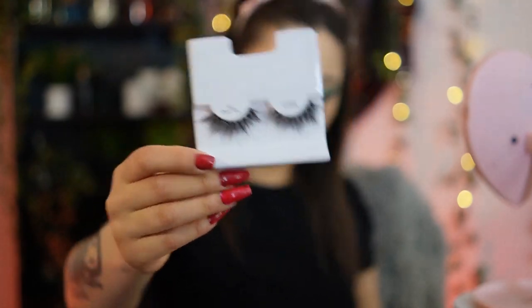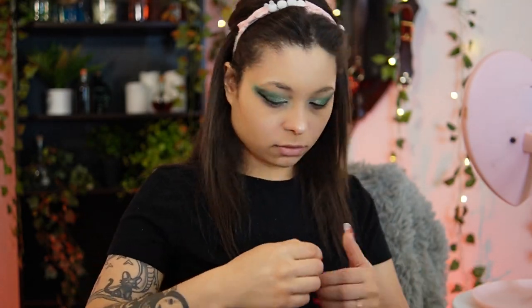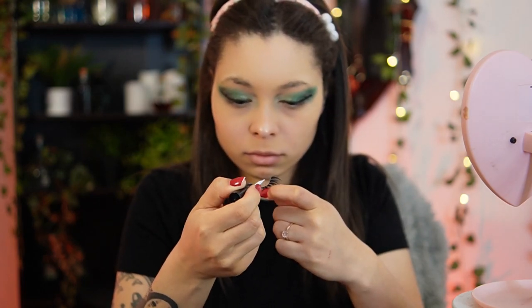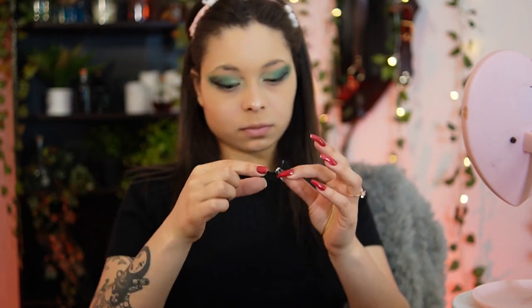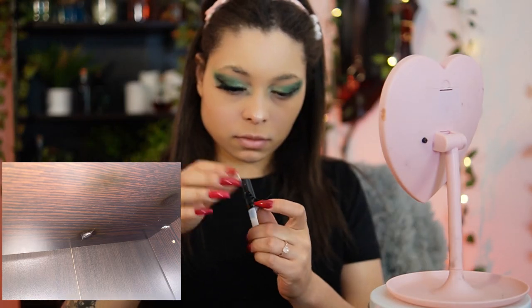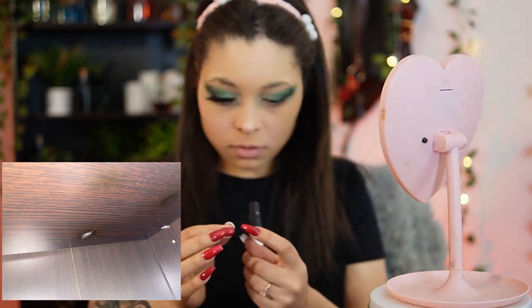After this I'm going in with my Kiss eyelashes that I got the day before I filmed this. I'm gonna slap some glue on there — and don't come at me, I do not use tweezers, I use my fingers. I turned back to smell burning, so I ended up blowing out the candles again. Do not light candles on a bookshelf — there are burn marks on the top of my bookshelf where the candles were.